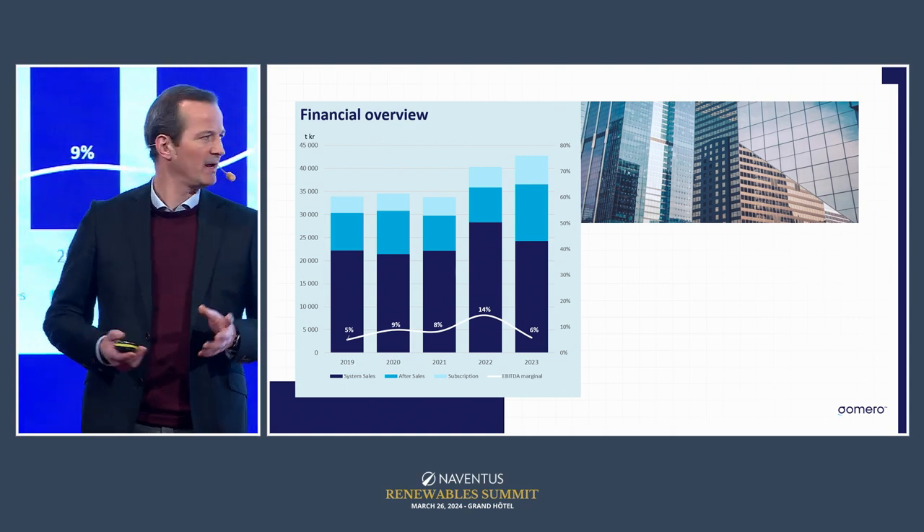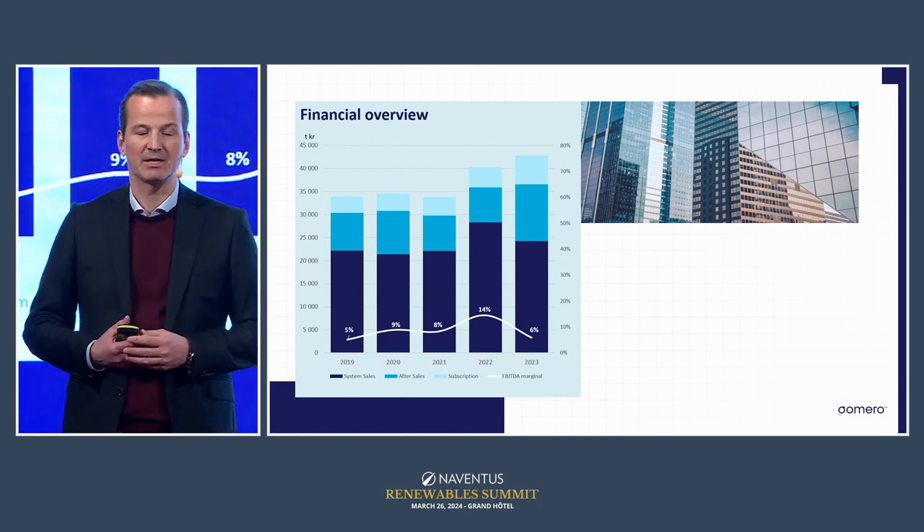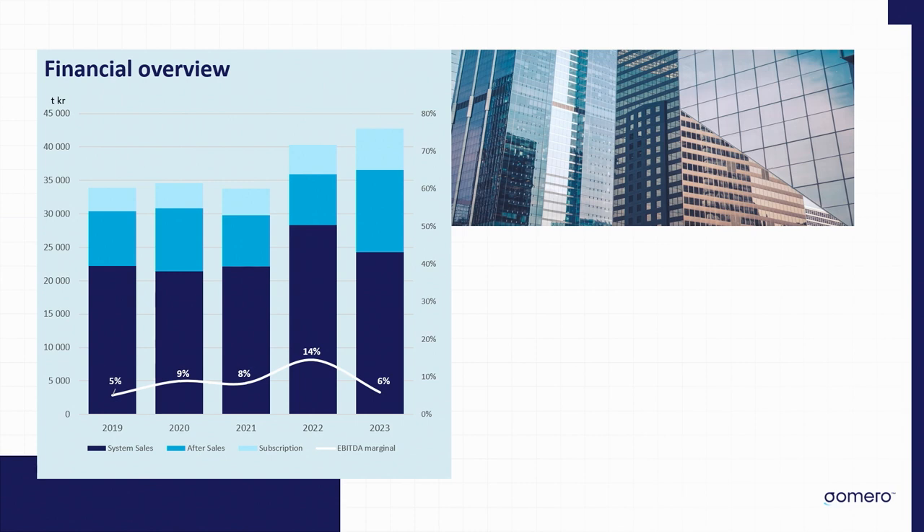Looking at our business model and where revenues come from: when we equip a substation with edge technology, that's system sales — a one-time revenue, or every 15 years since our hardware components must last 15 years. On top of that, we have after-sales recurring during those 15 years, and a subscription for access to analysis and secure infrastructure. Once we've sold the system, we have recurring revenues, which last year were 43% of our revenues — recurring every year for 15 years with basically zero churn.